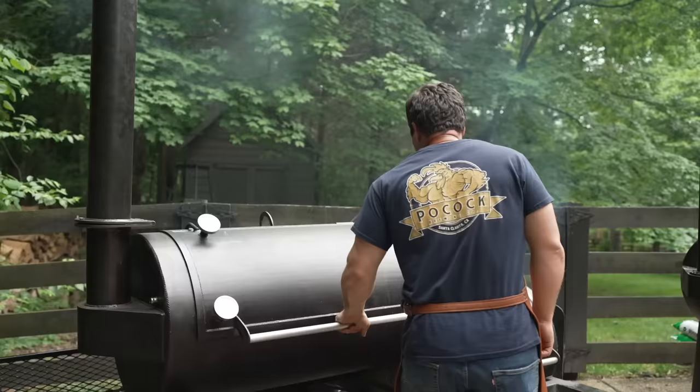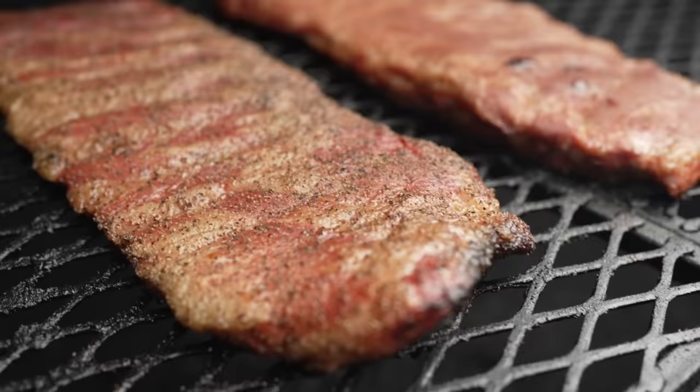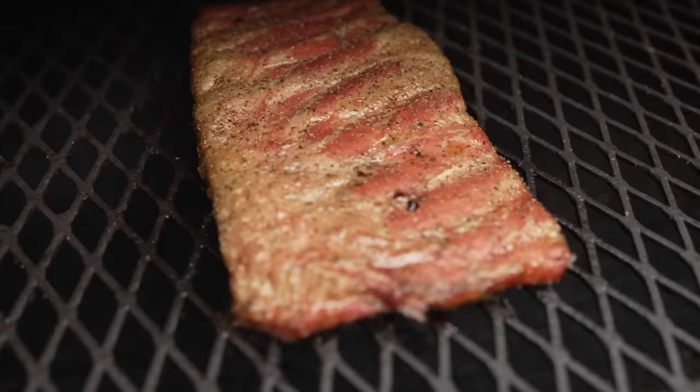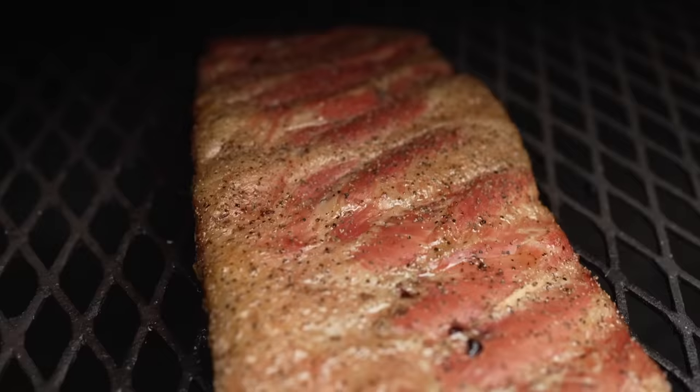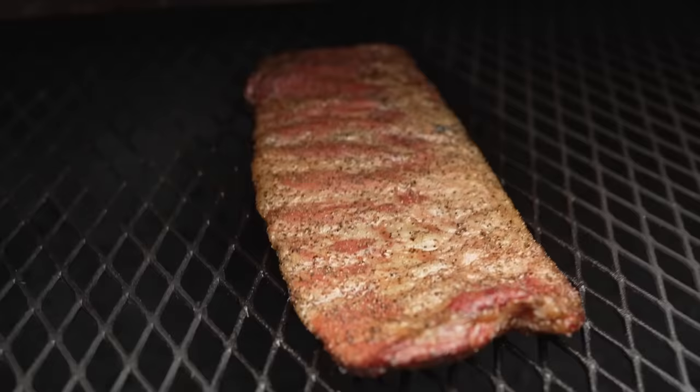It's been a couple of hours at this point, and so we're just going to check in on these ribs. Now for the 1975, we have an extra rack of ribs in there because we had four racks, and so we thought if we're cooking anyway, we're cooking those as well. We used a different rub, but that's not the subject of the test. So let's take a look. Looking good. Let's check the Franklin. Starting to get good color. Let's check the Fat Stack. This one might be the darkest so far.